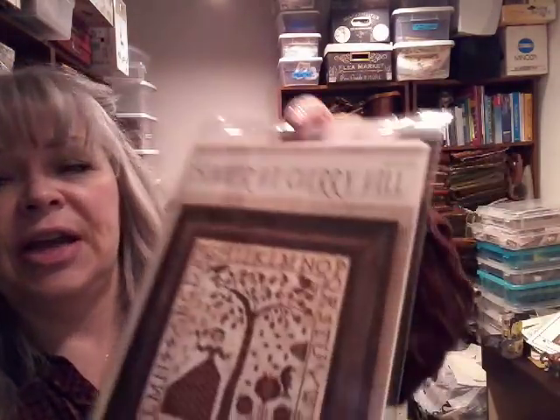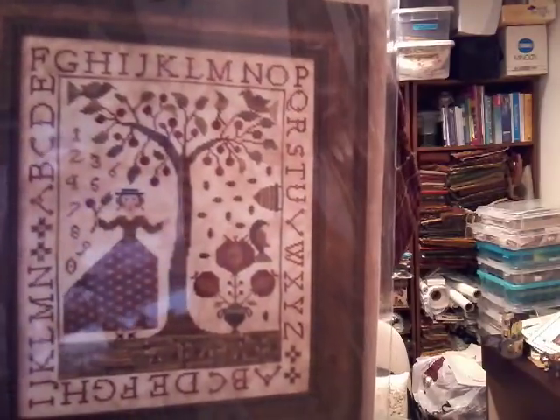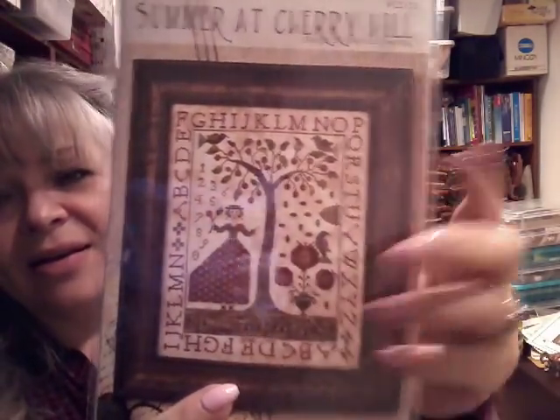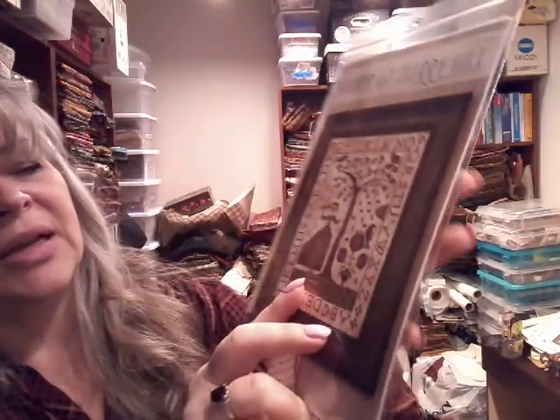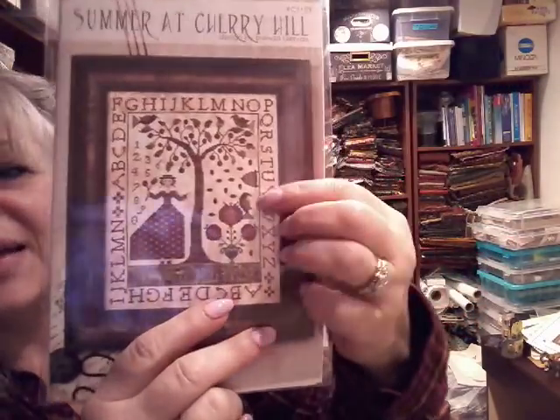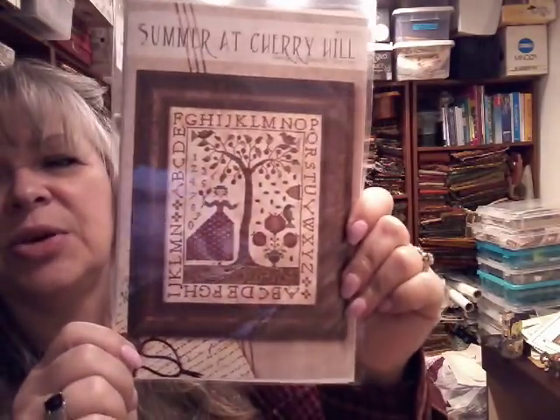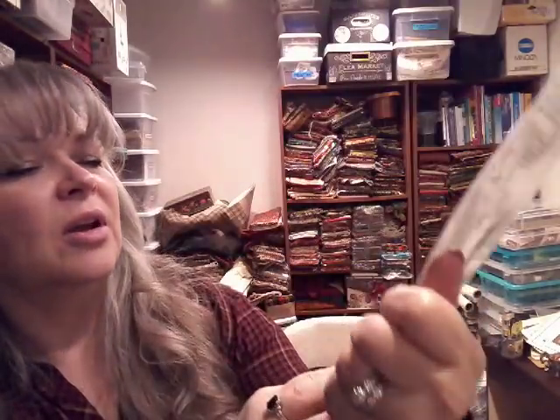The other one I found at Acorns and Threads is Summer at Cherry Hill — Brenda Gervais as well, I believe, with Thy Needle and Thread. It has a lot of things I really like — it's red, it has a lot of reds and burgundies, it's got pomegranates, it has a little bee skep — there's so much that is so cute about this particular pattern. I'm excited to work on that.